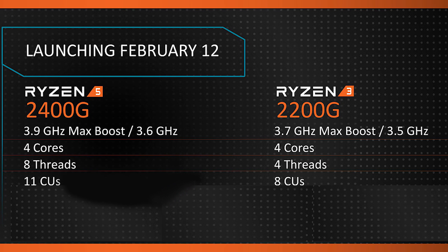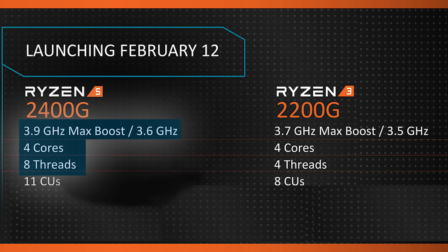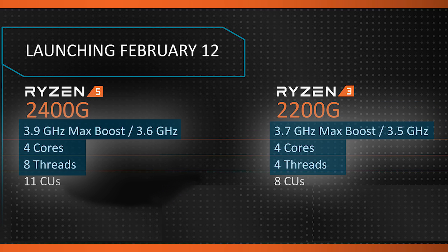The Ryzen 5 2400G is a 4-core, 8-thread CPU with a base clock of 3.6GHz and a boost of 3.9GHz, while the Ryzen 3 2200G is 4 cores and 4 threads with a base clock of 3.5GHz and a boost of 3.7GHz. Both come with 6MB cache, RAM support up to DDR4-3200, and a TDP of 65W.